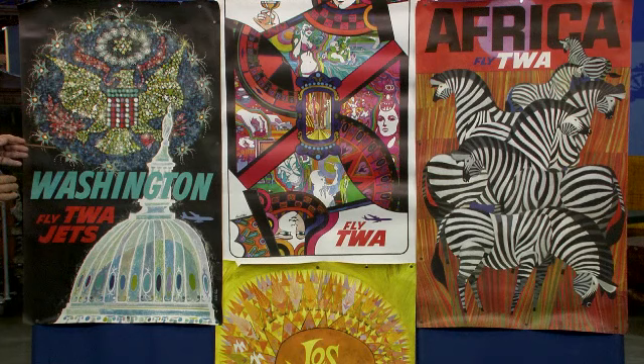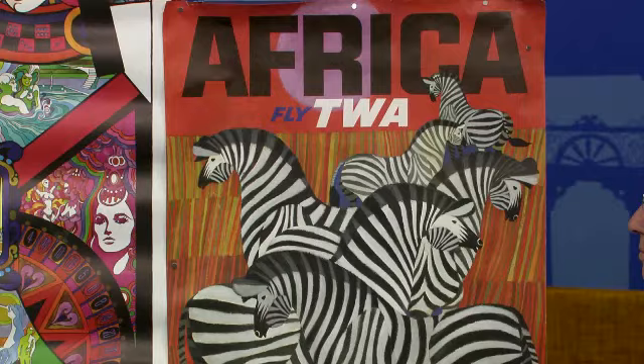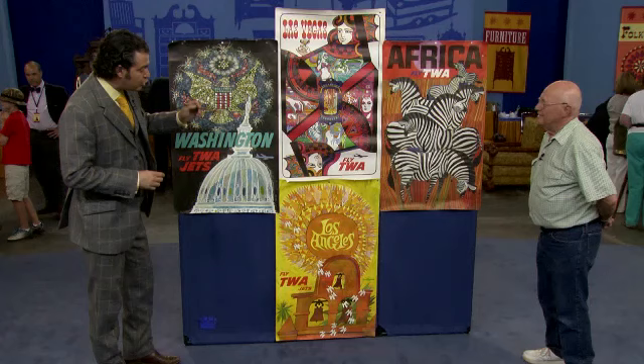Any idea as to the value of this scrap paper? Well, no, I have no monetary value in mind. From a market point of view, the most valuable one is the one that's closest to you. The graphics are really extraordinary — the way the straight lines and the circular lines interact. At auction I would estimate that piece between eight hundred and twelve hundred dollars. Just unbelievable — just for that one.